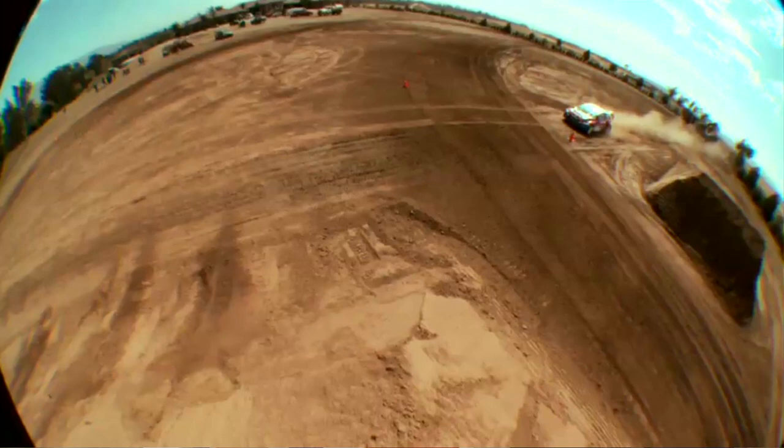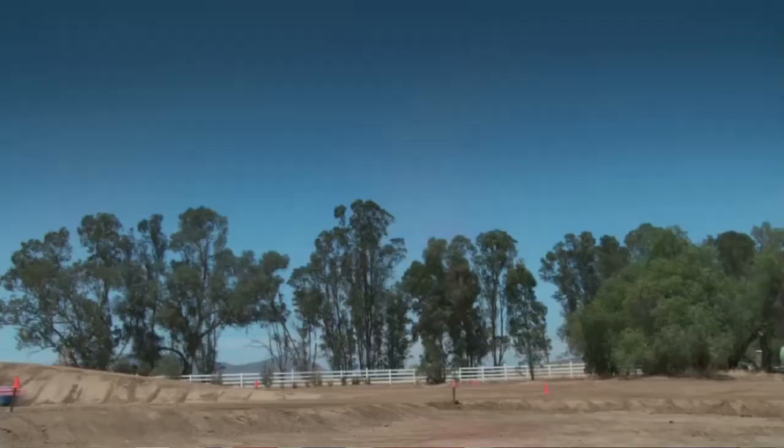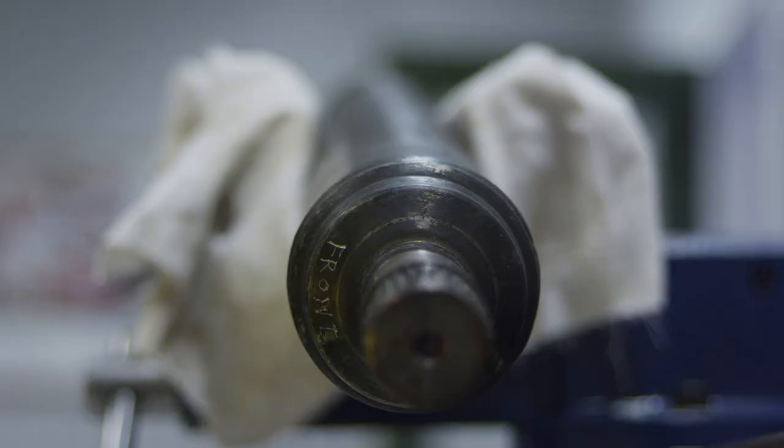And this is the five-door version. People will recognize this car more than anything because it won X Games, was second at Pax Peak, and won the first rallycross race in America. So this car has a long history.